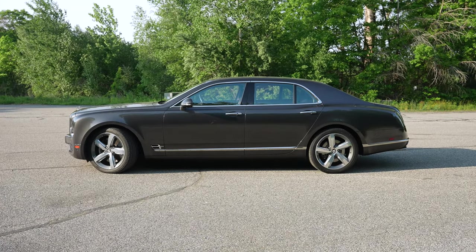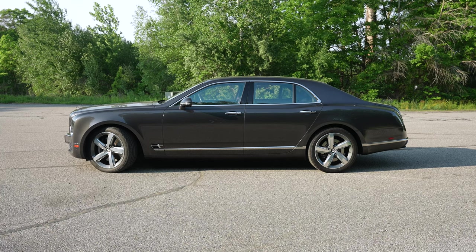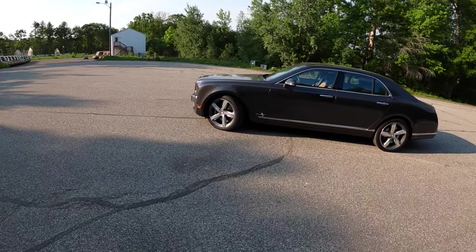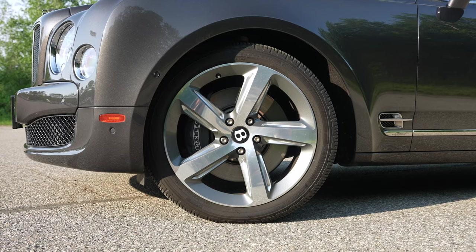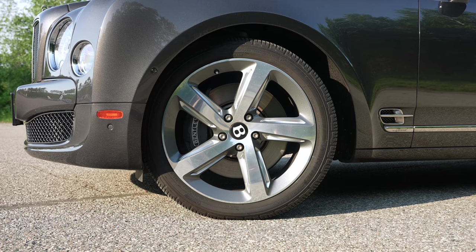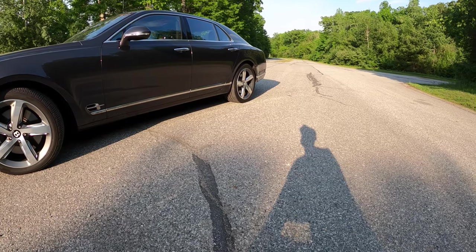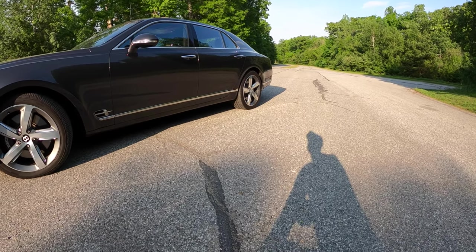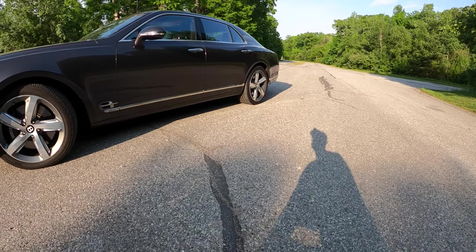The stance of the Mulsanne is insane. It's incredibly long, and this isn't even the extended wheelbase version. We've got 21-inch wheels wrapped in 265-millimeter rubber, and that is not enough, because this car produces 811 pound-feet of torque — that's 1,100 newton meters going only to the rear wheels.